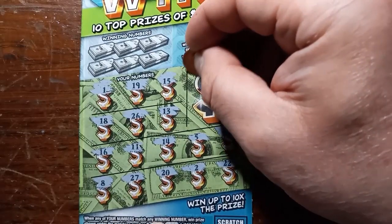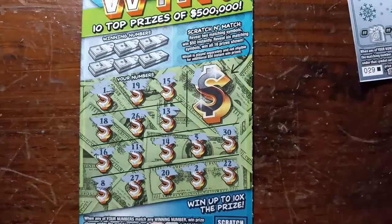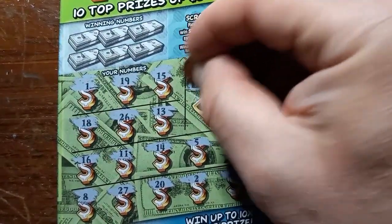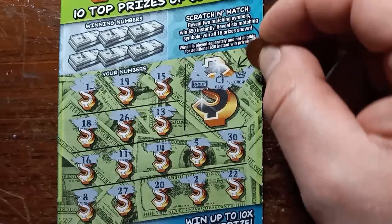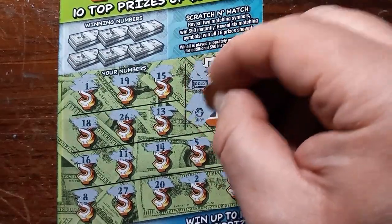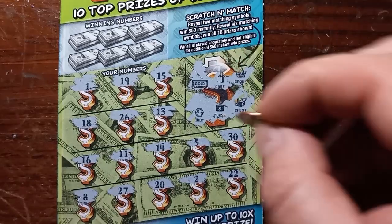Do we get the bonus? Let's check the bonus area here. Hopefully we get something here. These scratching wins haven't been my favorite so far, but you never know — it just takes one. So we got a gold case and a crown. Ruby, purse, chest — no bonus.